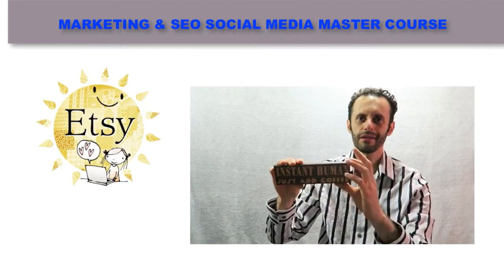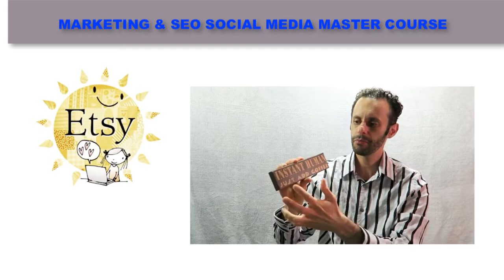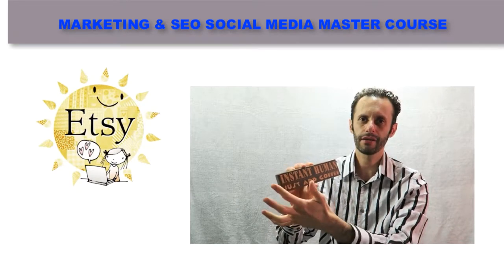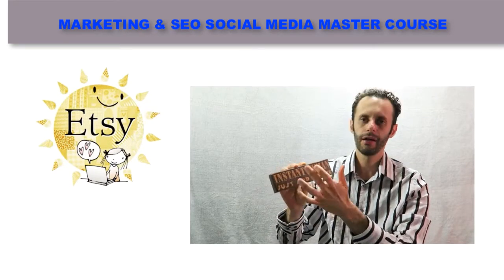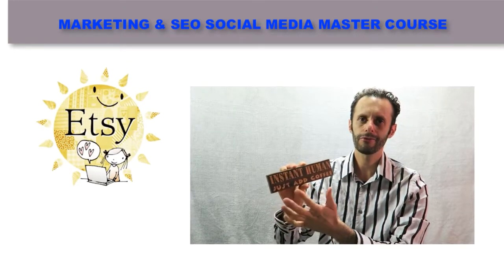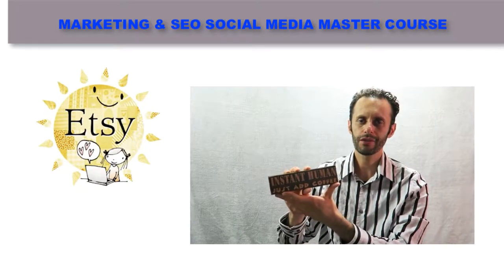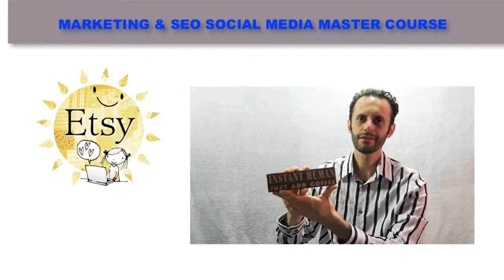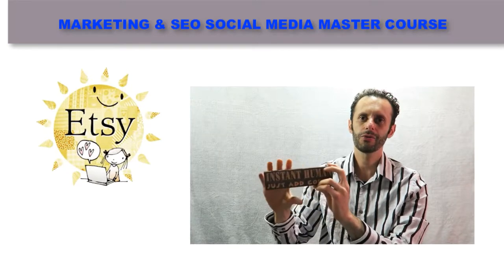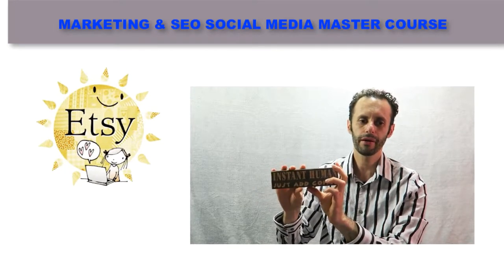Signs are a very nice item to sell on Etsy. Some people have a talent for creating their own signs. If you have that talent, you can write an interesting message on them and create a bunch of those things to sell for a decent amount of money. It all depends on the size and the message, and you can get a lot of people buying them.